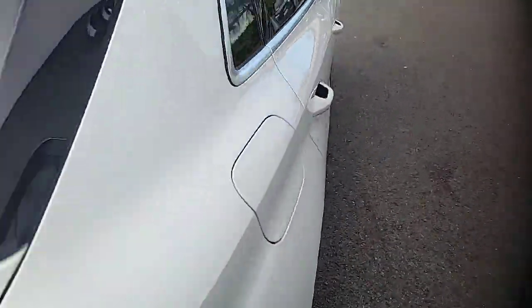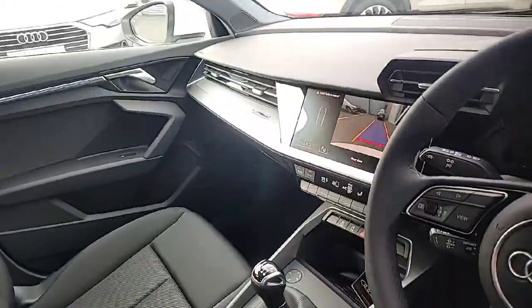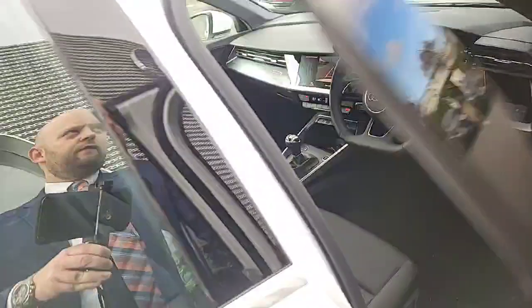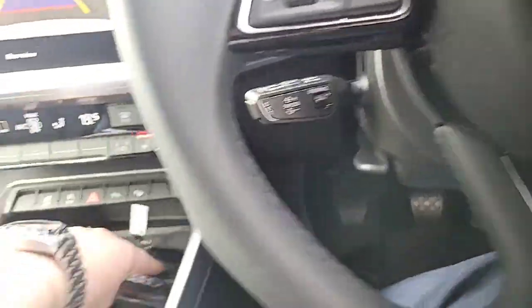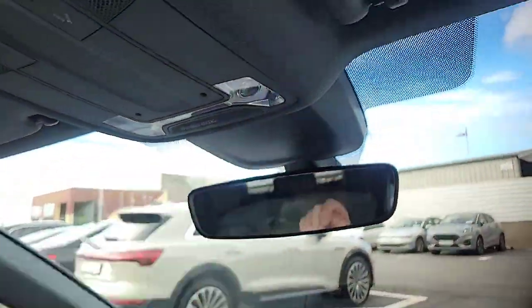Stepping inside our Audi A3, the car comes complete with the upgraded sports flat bottom steering wheel, heated seats, dual zone climate control, the digital display, cruise control, Audi lane assist, the virtual cockpit, adaptive cruise with the stop-go function, a wireless charging pad, a start-stop button, and LED interior lights.